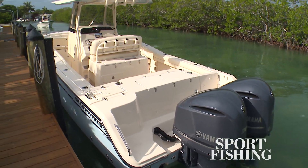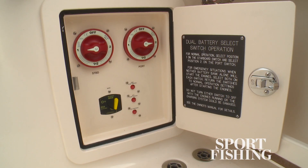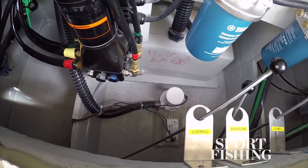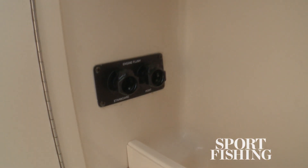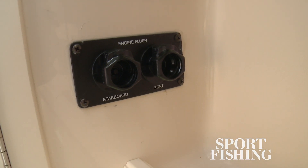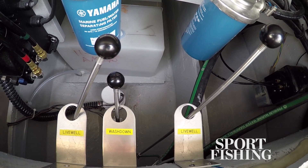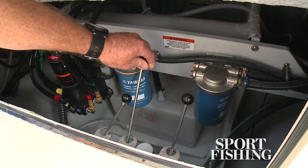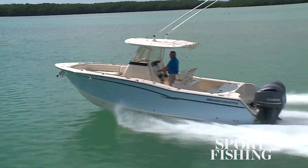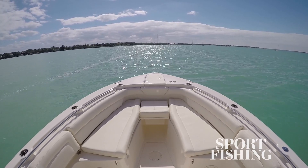To make this boat easy to own and operate, Grady's given convenient access to the battery switches, the pumps and the bilge. There's even a flushing port on the transom that makes rinsing your engines after a long day in the salty sea a breeze. Also unique to Grady are the remote seacock lever activators. For more information on the Grady White Canyon 271FS, visit sportfishingmag.com.